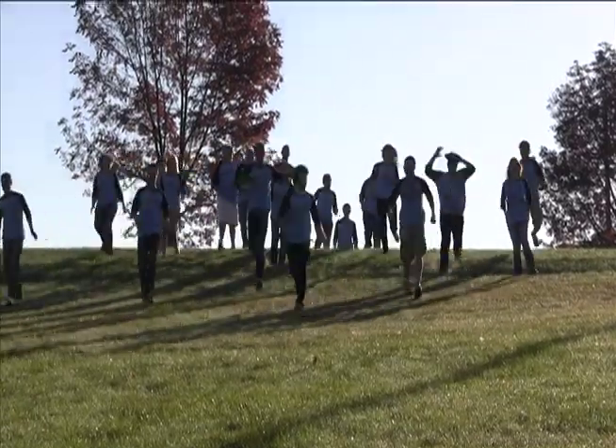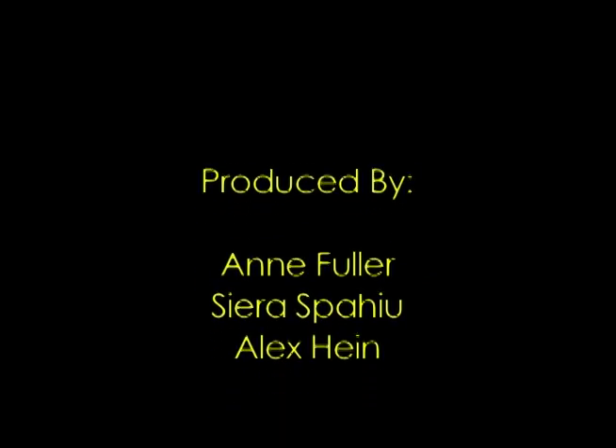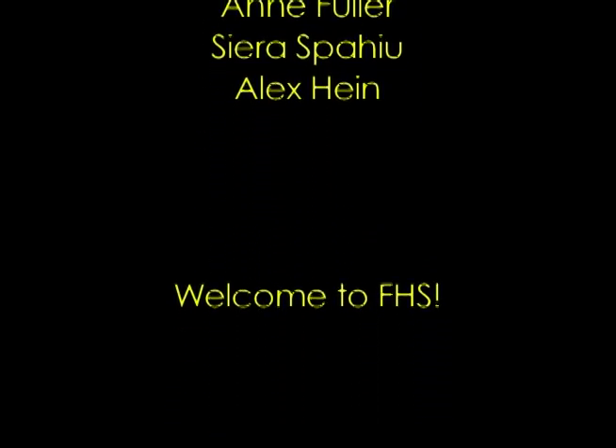Understanding and using visual communication is very important in school and in your life.